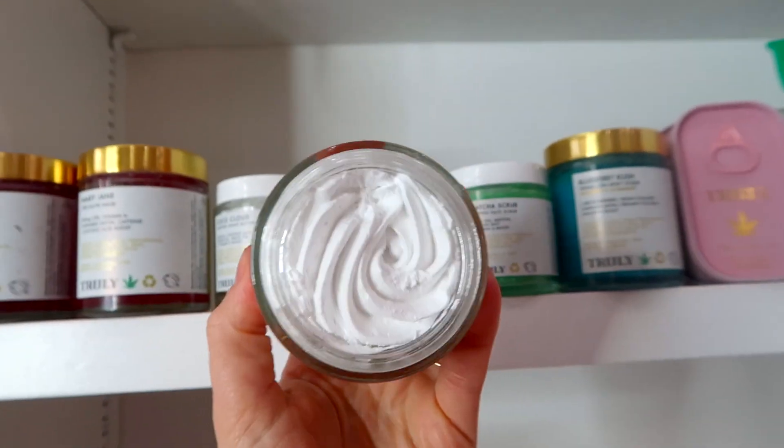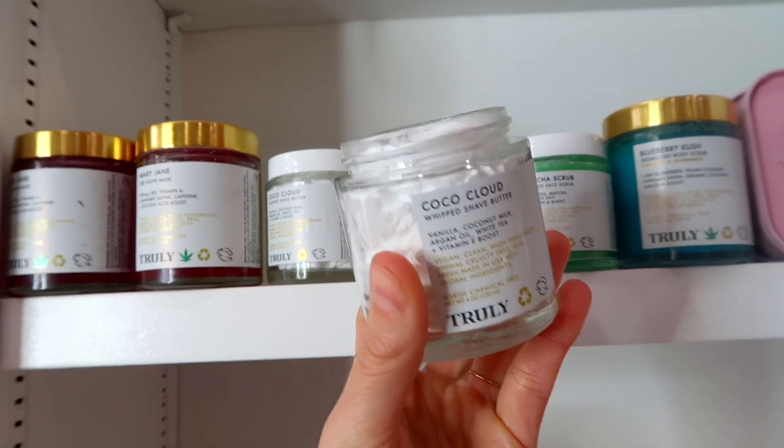Someone said the cloud one — talking about Coco Cloud shave butter. This shave butter is super hydrating and nourishing. I use it every single time I shave. It smells like coconuts and contains vanilla, coconut milk, argan oil, and vitamin E. It gives your razor a nice clean, smooth surface. She's a bestseller for a reason — she is awesome and so hydrating. That's all for the tour today. Let me know your favorite products in the comments and I'll catch you next time!